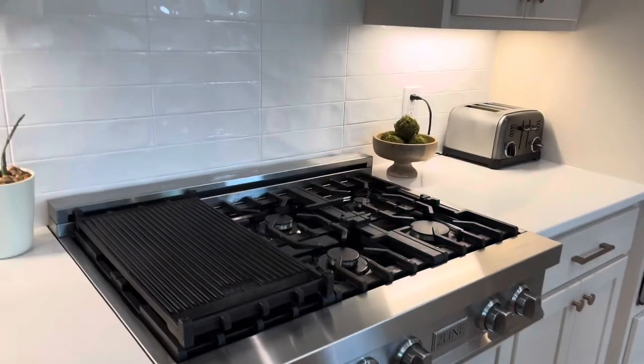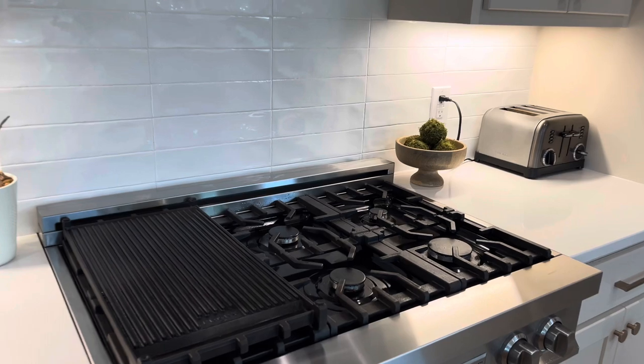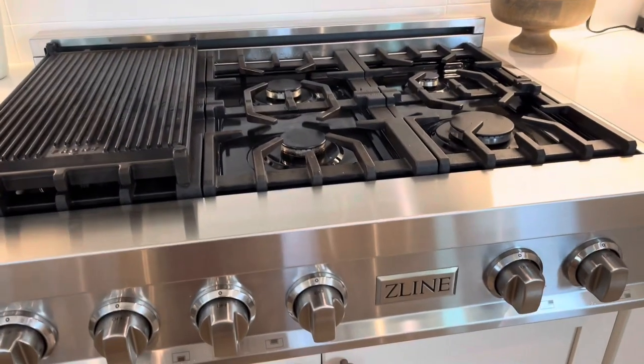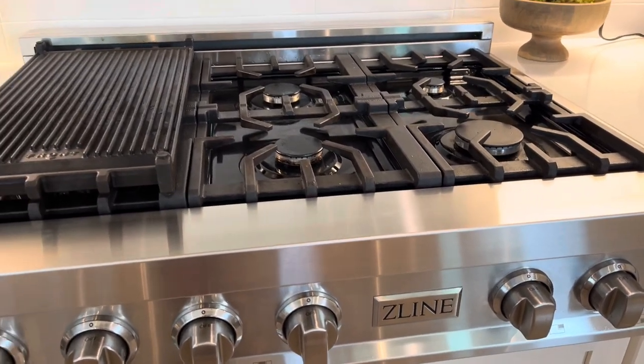I did have a few messages and comments about my stovetop. If you want to look at my lovely stovetop, shall we take a look in detail? Let's have a look. This is a stove — I don't even know myself. Z-line, I think that's how you pronounce it. And it's a gas stove.